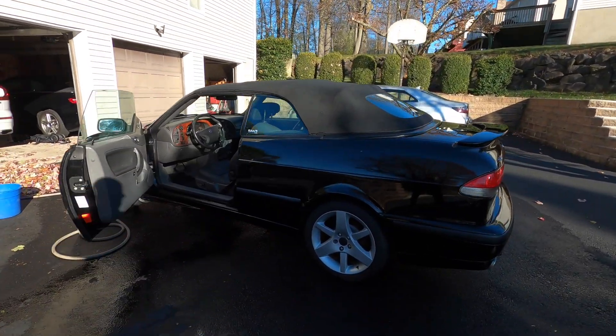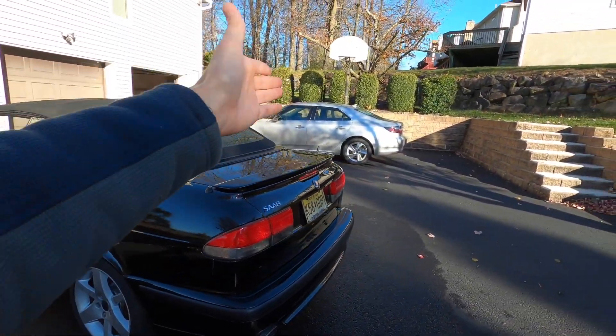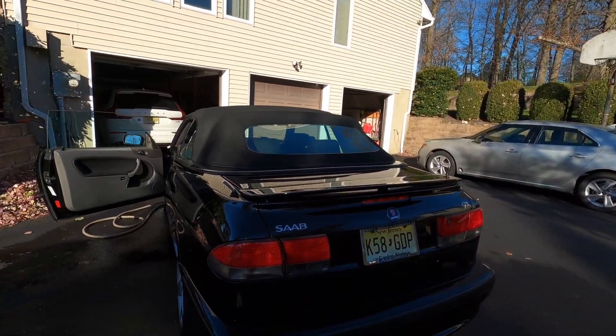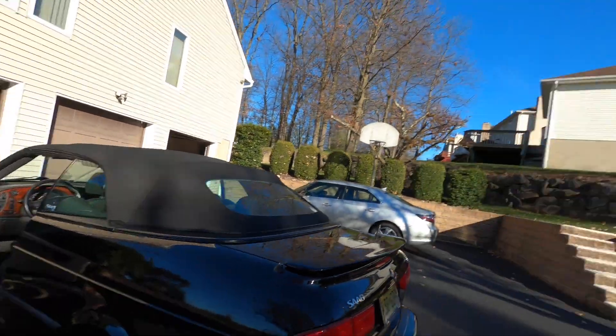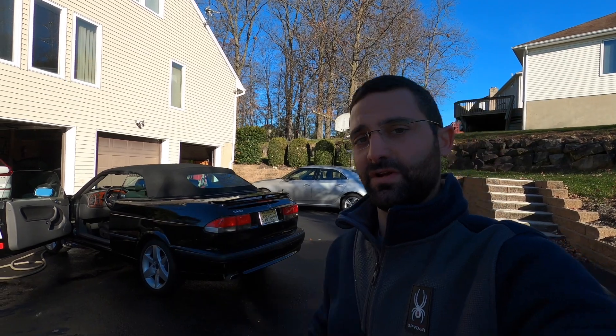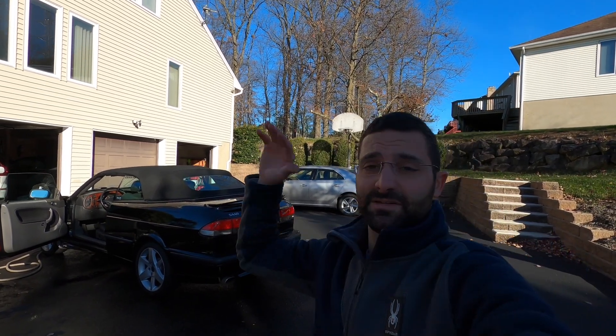Melanie has been driving this car the last seven years. As you guys are well aware from the last video, she's going to be moving on to this other Saab over here, so we don't need this Saab any longer. I have contemplated keeping it — I still might — but if somebody from the Saab world jumps on it, I'd be happy to give it to another Saab enthusiast. And hey, maybe sometime down the road if you're tired of it, I'll buy it back from you.